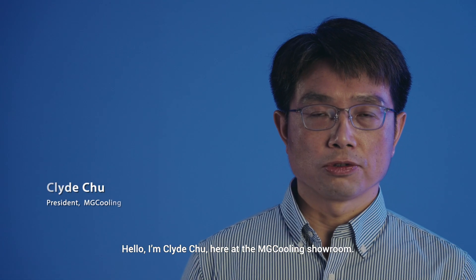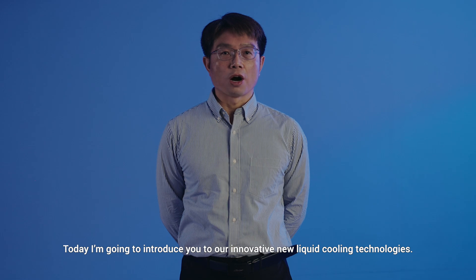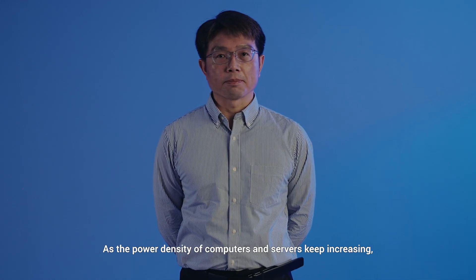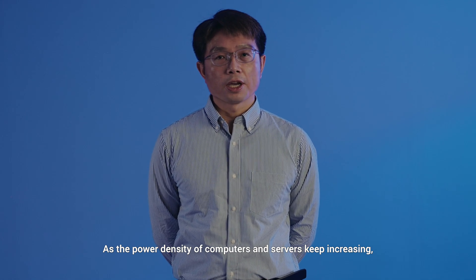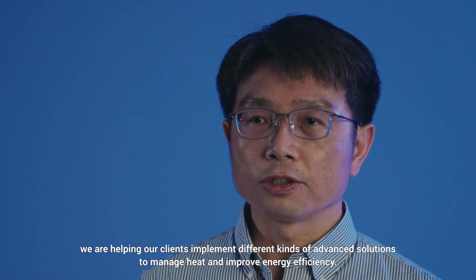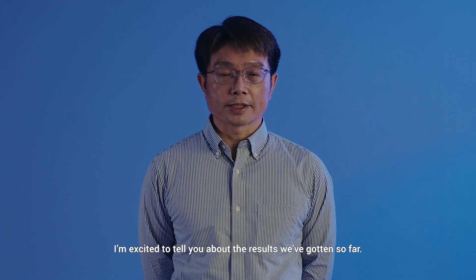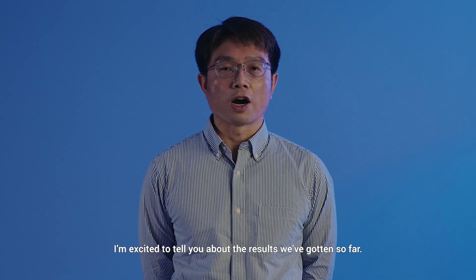Hello, I am Kai Zhu, here at the MG Cooling Showroom. Today I am going to introduce you to our innovative new liquid cooling technologies. As the power density of computers and servers keeps increasing, we are helping our clients implement different kinds of advanced solutions to manage heat and improve energy efficiency. I am excited to tell you about the results we have gotten so far.